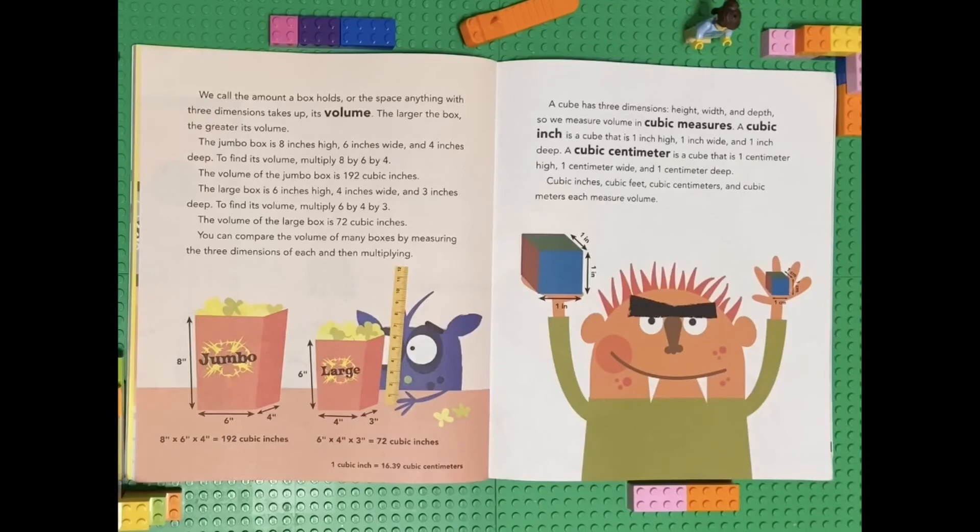You can compare the volume of many boxes by measuring the three dimensions of each and then multiplying. A cube has three dimensions — height, width, and depth — so we measure volume in cubic measures. A cubic inch is a cube that is one inch high, one inch wide, and one inch deep. A cubic centimeter is a cube that is one centimeter high, one centimeter wide, and one centimeter deep. Cubic inches, cubic feet, cubic centimeters, and cubic meters each measure volume.